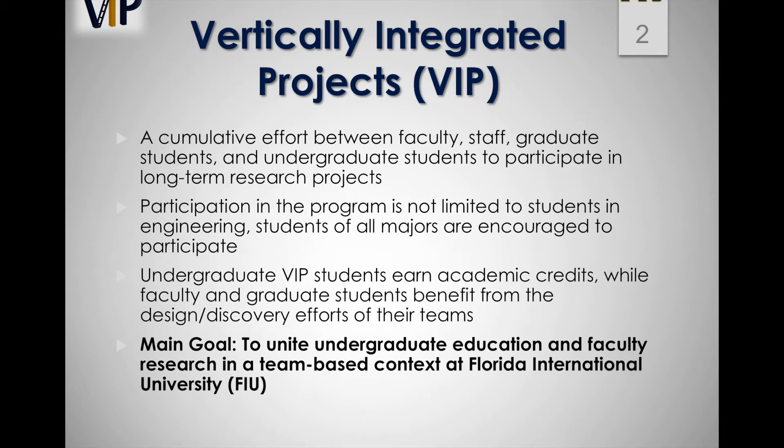Participation in the program is not limited to students in engineering. Students of all majors are encouraged to participate and work with faculty to solve real-world problems in a multidisciplinary environment.